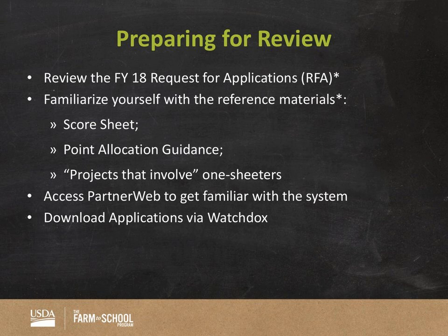In terms of preparing for review, definitely take a look at the FY18 Farm to School Grant Program Request for Applications — I sent the RFA along on Friday with the link to the Farm to School 101 webinar. Also familiarize yourself with the reference materials: the score sheet, the point allocation guidance, and the projects that involve one-sheeters. You will have these by Monday. Next week is your big gear-up week — you'll have access to PartnerWeb and these reference materials, and you can start looking through them. You'll also be accessing PartnerWeb and downloading your applications via WatchDocs — those activities are to be done next week.